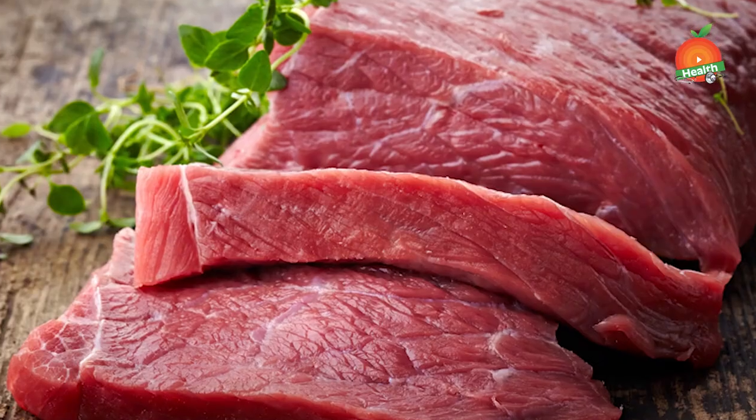A moderate intake of meat is acceptable. You can have chicken, fish, and eggs as a diabetic patient. So the two pillars of lifestyle modification are exercise and diet.